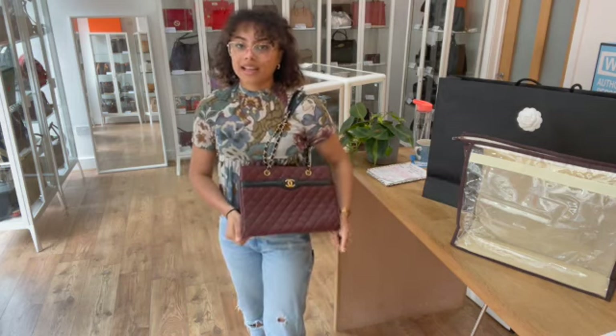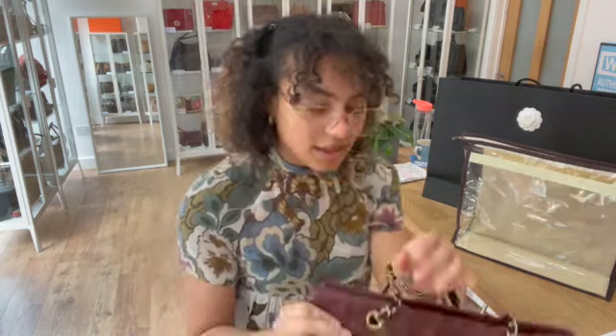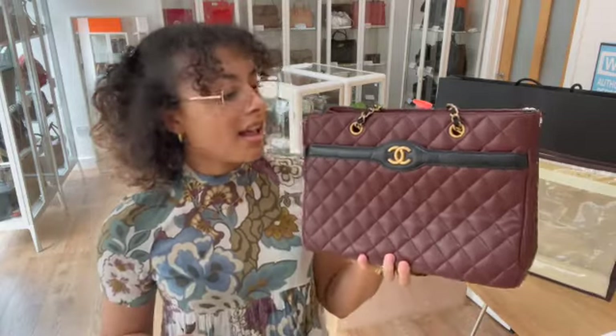It's got some lovely pockets for organisation as well — a really gorgeous bag in a very classy and elegant colour. If this is your kind of thing, don't forget to go to the link in the description below to have a look on our website.